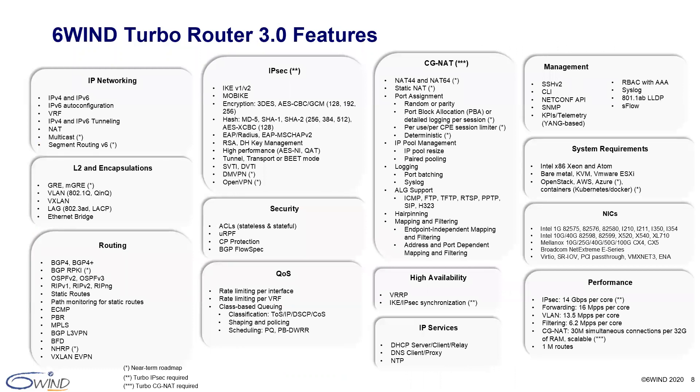6Win TurboRouter software is an alternative to legacy incumbent hardware-based routers. We have the same features and similar, if not better, performance with no interest in vendor lock-in. We are completely open to any commercial off-the-shelf server hardware that customers select. Here you can see details on the specific features we provide for routing, IPsec, and CGNAT, including management, system requirements, network interface cards, and a performance summary.